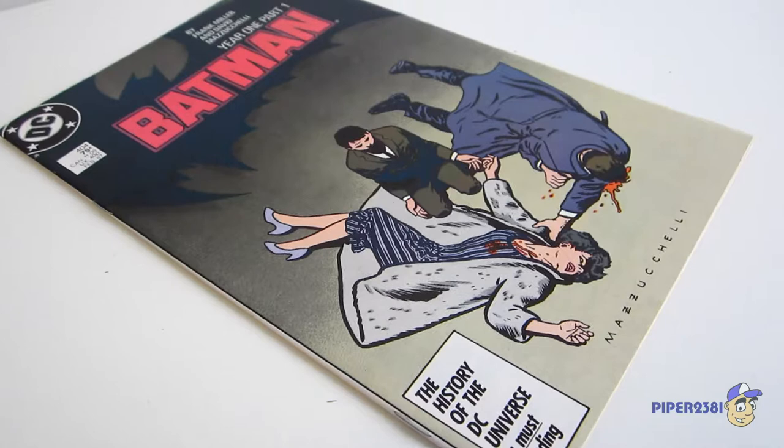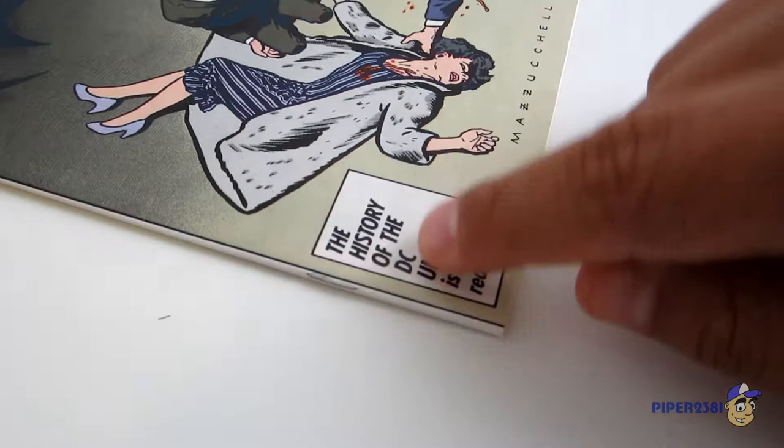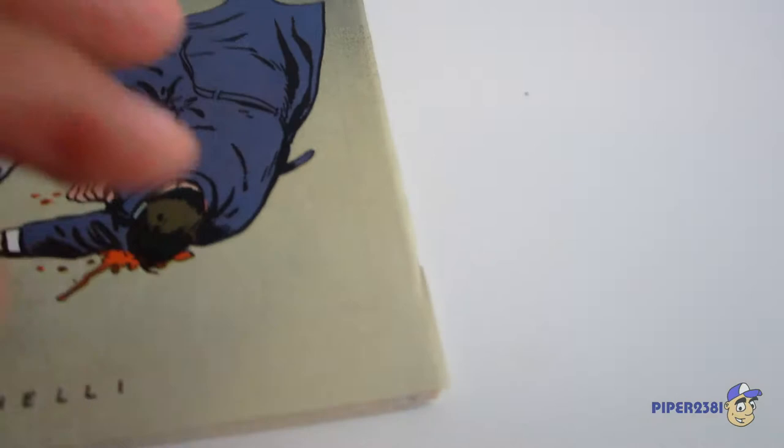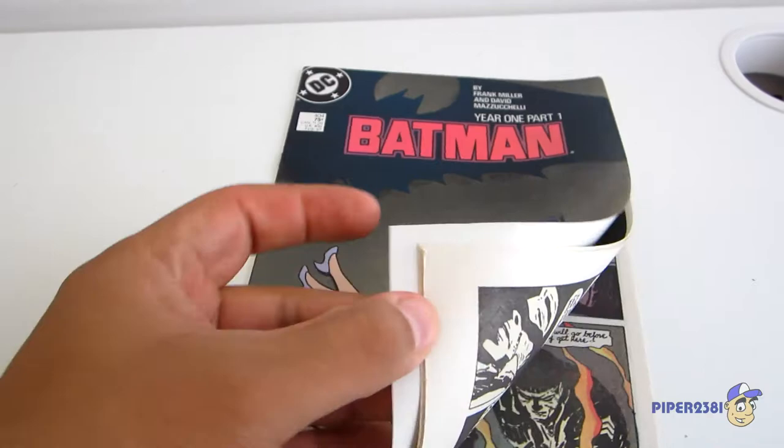I actually bought this comic off eBay a few years ago and I believe I paid about five dollars shipped, so it was really good. My only complaint with this particular issue is that it's stapled incorrectly, so the cover is actually a little bit longer and extends over the pages. But I'm not really a hardcore comic book collector, so I just wanted it in my collection and I am happy with it overall.